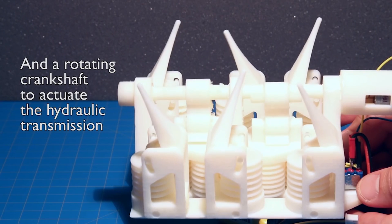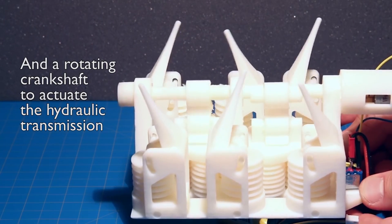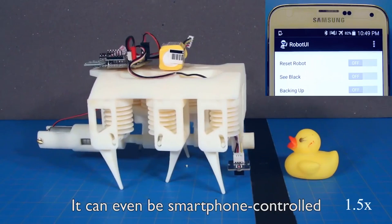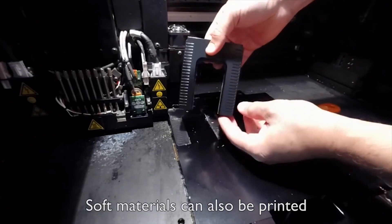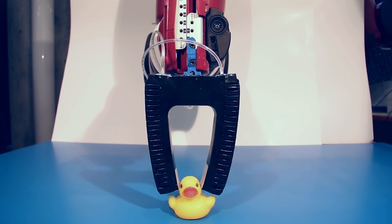To demonstrate this, they printed a 6-inch adorable little hexapod robot that took 22 hours to print. It moves using a 3D printed hydraulic system and a DC motor. The team has also printed a silicon rubber hand for MIT's Baxter robot that uses liquid to move his little fingers. It's adorable.